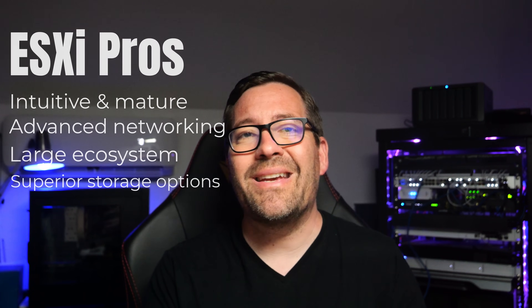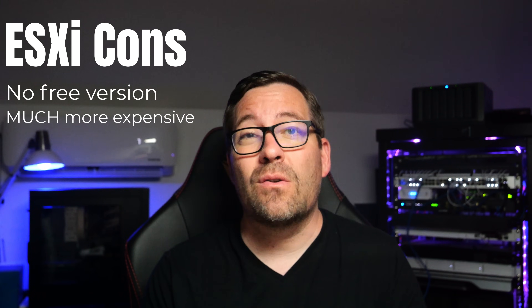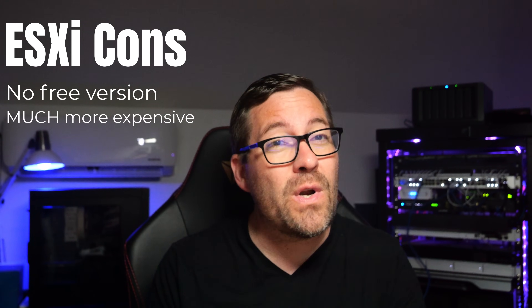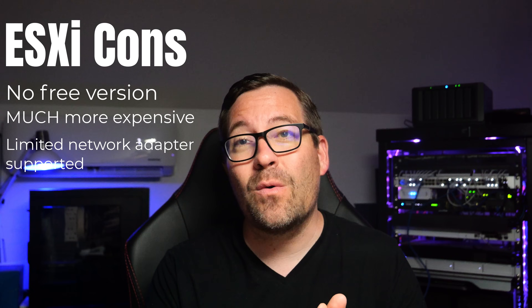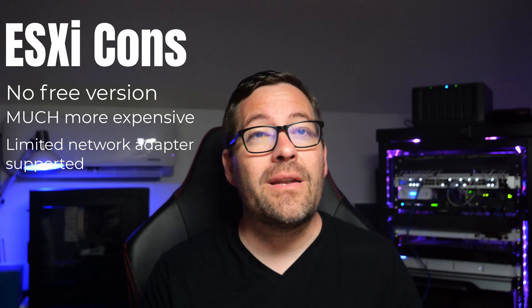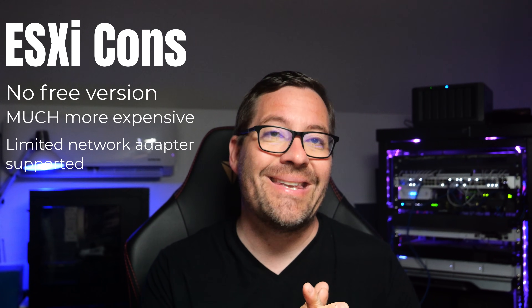What about the cons of VMware ESXi? One of the major cons is that the free version of ESXi is no longer available. It has more expensive licensing and additional cost for features like vCenter Server, as well as NSX Data Center for software-defined networking — which is free in Proxmox. And it has limited support for certain network adapters, specifically the Realtek network adapters; you cannot install VMware ESXi when a machine has only a Realtek adapter.